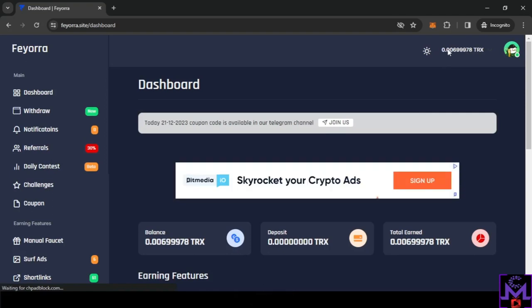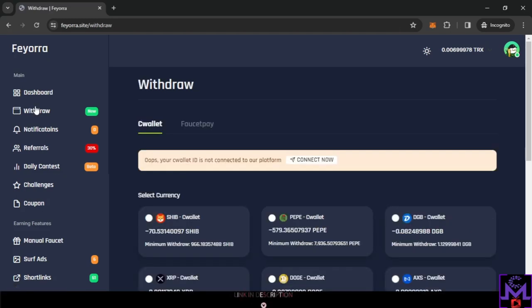Inside your account, you can always see your balance and change the appearance. First, I'll go to the withdrawal section to show you proof. They have CeeWallet and FaucetPay as withdrawal options — you can choose where you want to withdraw. But before withdrawing, you need to connect your CeeWallet ID and FaucetPay email.